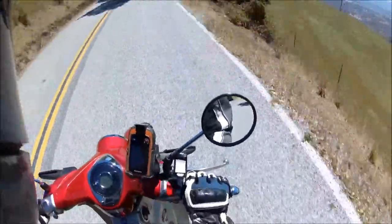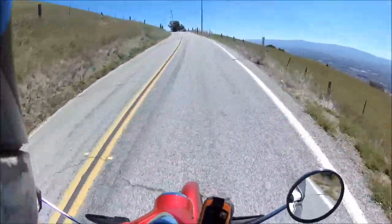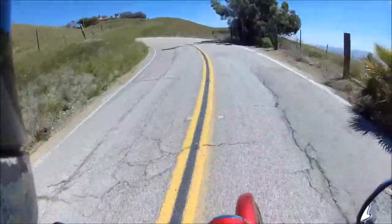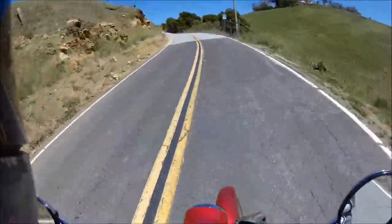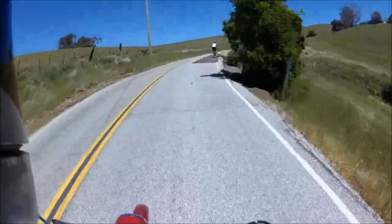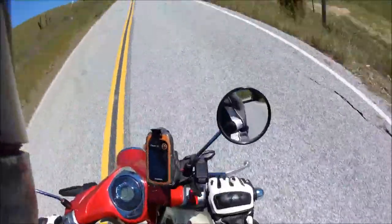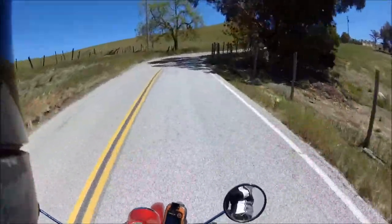There we go — I got into third. We're doing 35. It's climbing. The gear counter is not working sometimes. It's wide open, man. I've never had a bike where you have to go wide open throttle the whole way to get up a hill. All right, downshift to second.